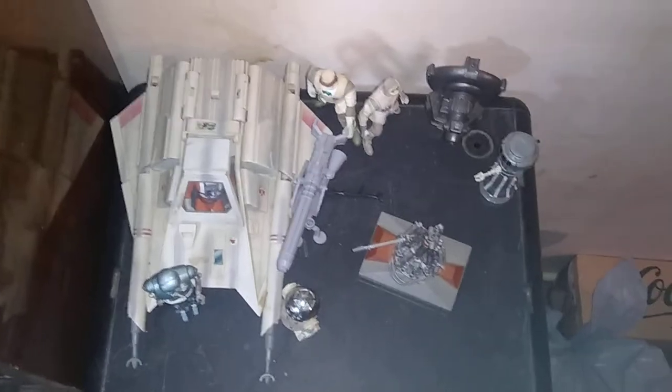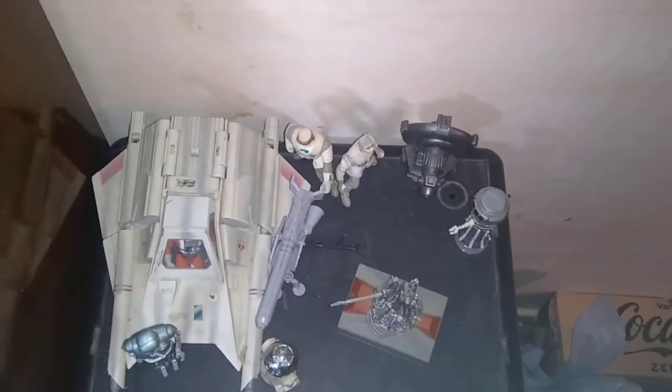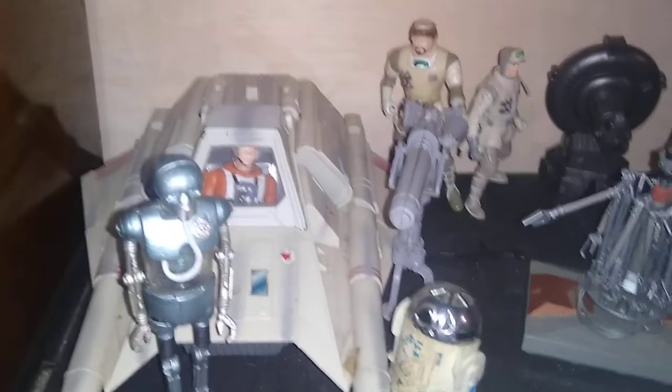Got a Snowspeeder with Luke in the Snowspeeder, we got Medical Droid, Repair Droids, Rebel Turret, Rebel Hoth Soldiers. Just to show you what they look like — this is a close-up of them — and that's part of our Star Wars collection. We got more over here.